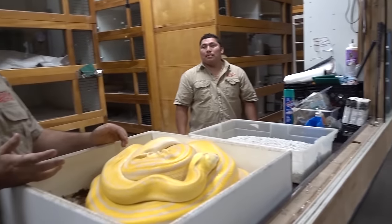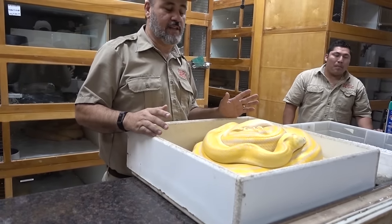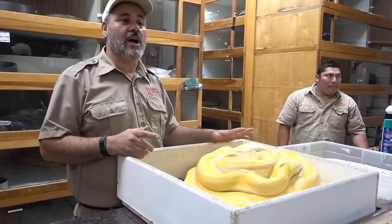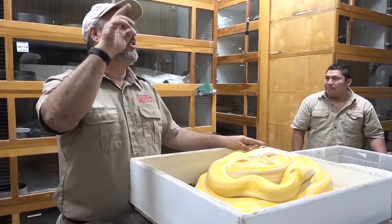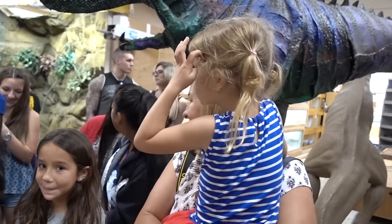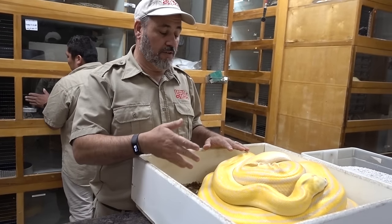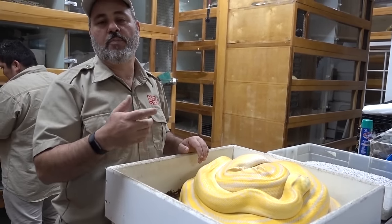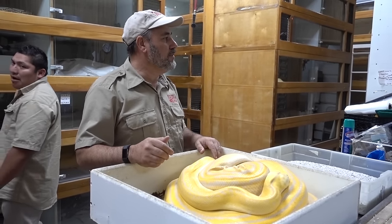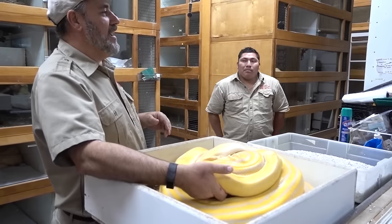This right here is a reticulated python — we're hoping to make a bunch of world's firsts out of it. It's a golden child albino, and this snake is a tiger by the way. We bred it to a motley sunfire phantom, so we're pretty excited about that — should be really cool. Now we've got to get the eggs away.